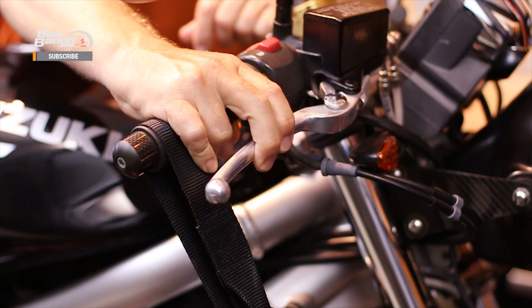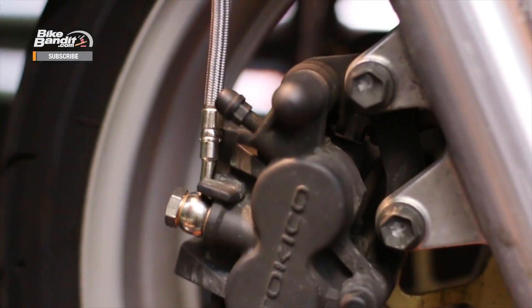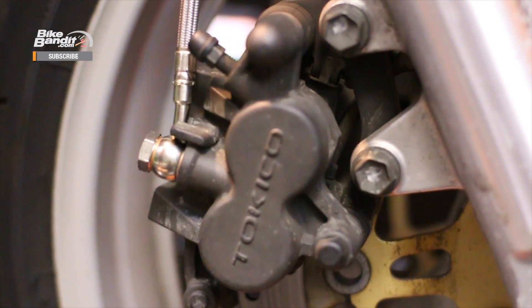In order to fully understand what makes brake fluid so special and why it has the characteristics that it does, we first need to understand how the braking system on a motorcycle actually works. When you squeeze the brake lever on a motorcycle, the brake system transfers force from your hand into pressure on the brakes, either discs or drums, to slow down your bike.